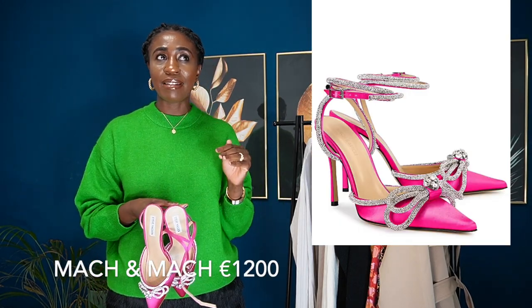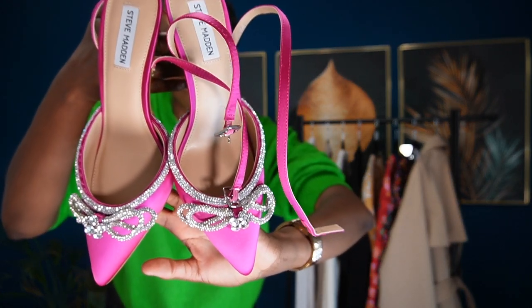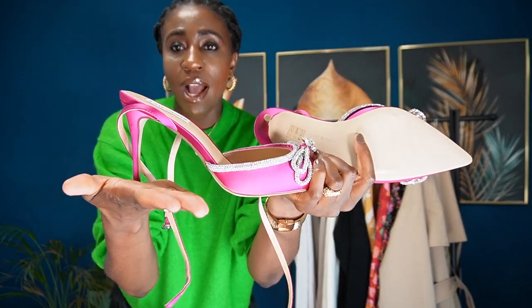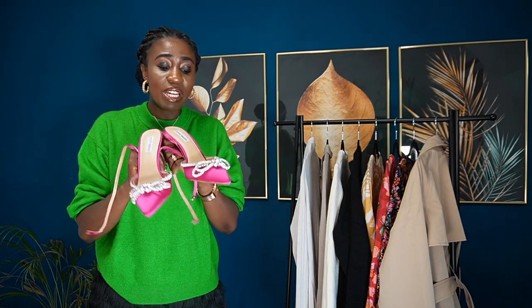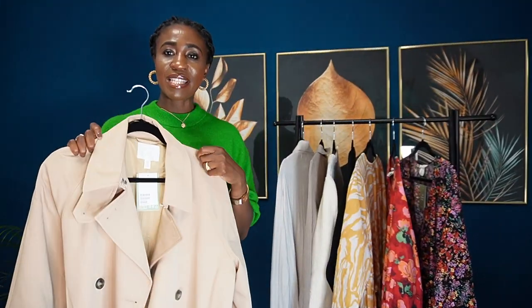Also from Steve Madden is this fuchsia pink shoe, which reminds me of that viral designer shoe everyone knocked off. When I saw this I couldn't resist — it's really nice. The heels aren't as long as the green one and it's a different design altogether. I absolutely love it. I haven't seen the original in real life so I can't make a direct comparison, but the heels are very comfortable.